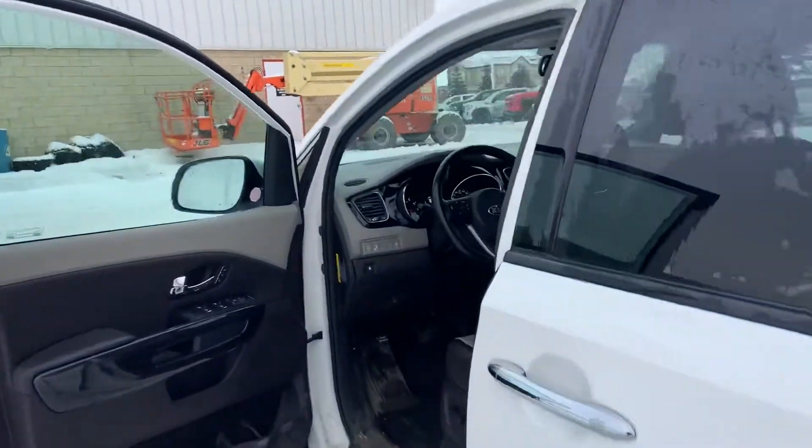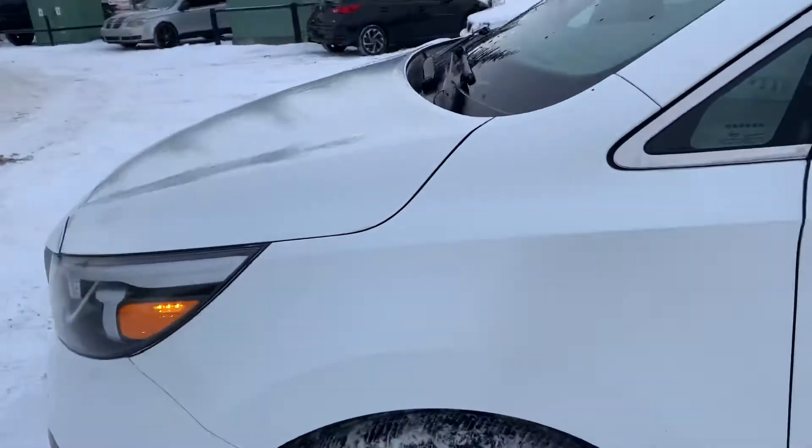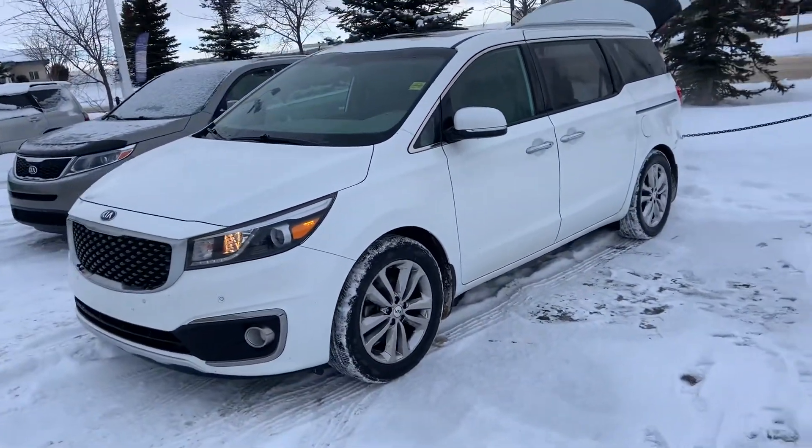So here you have it — Scott here at Sherwood Kia. Just wanted to show you the exact vehicle that you inquired on: this beautiful 2016 SXL Sedona.